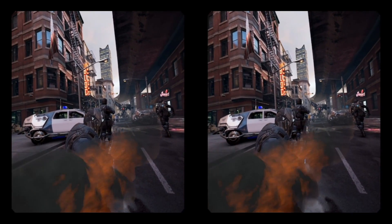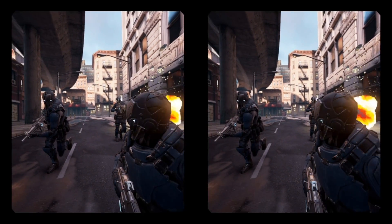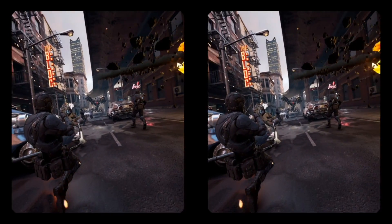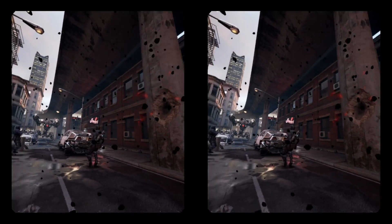Showdown is a tech demo for the Unreal Engine. You find yourself in a street in the middle of a shootout. The camera moves you slowly along past all the explosions and bullets whizzing past. It's a passive experience showing off the Unreal Engine which ends with you getting up close with a giant mech.